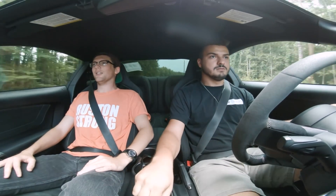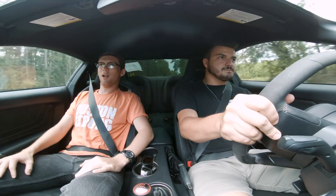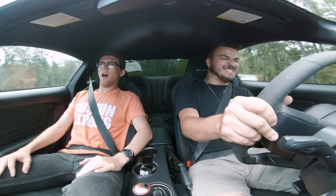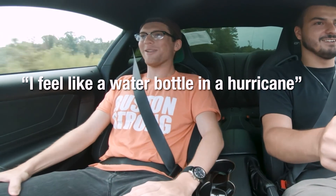They're incredibly strong — it's to the point where you can feel the blood going to the front of your face because they're braking so hard. You can just feel the blood going from one side of your face. I feel like a water bottle in a hurricane. We were just going about 110 around that curve and it just grabs. It's so responsive.